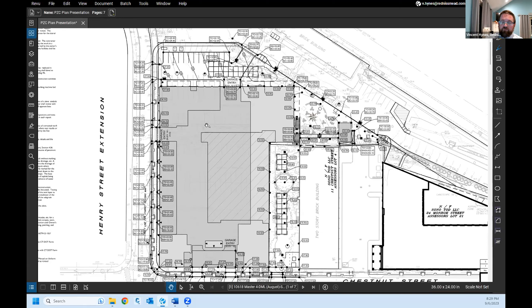You cannot drive from one floor to the other, but they are connected via stairs and an elevator shaft. The 60 spaces for the commuter portion are on the upper story of the garage, in closer proximity to the station.